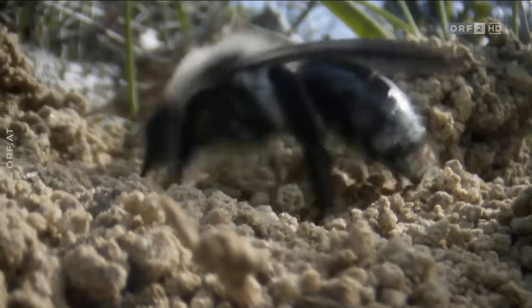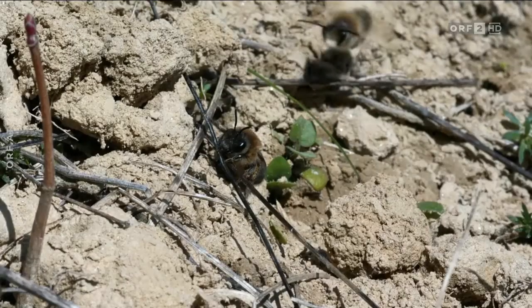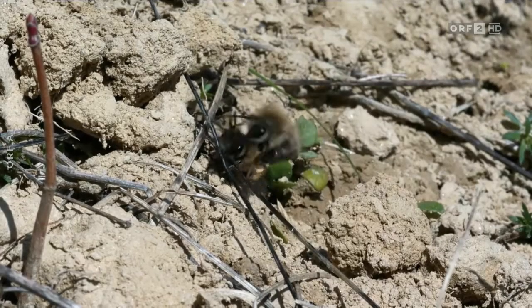Viele Wildbienen nisten im Boden. Sie bauen sich ihr Heim selbst, allerdings nur die Weibchen. Die Männchen sind ständig unterwegs, um Partnerinnen zu finden.